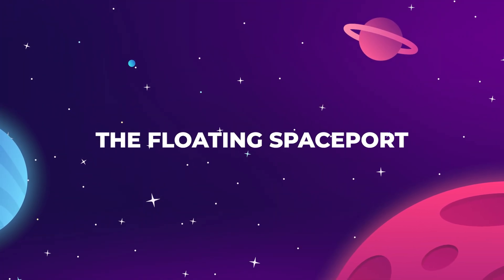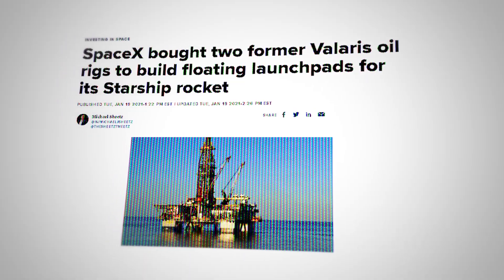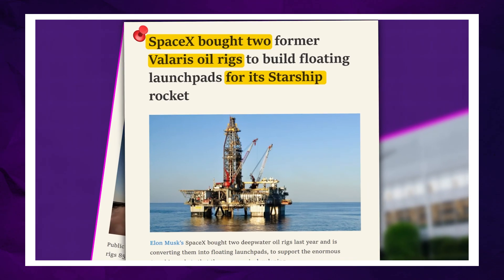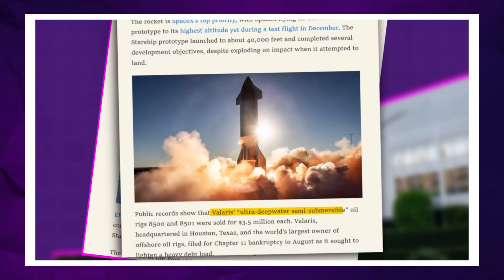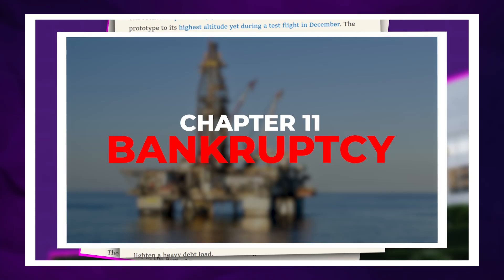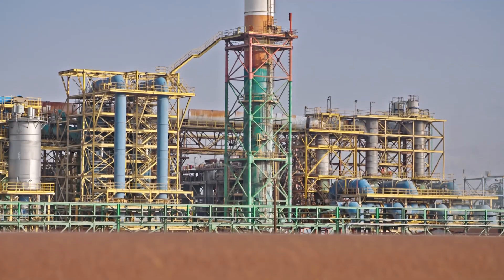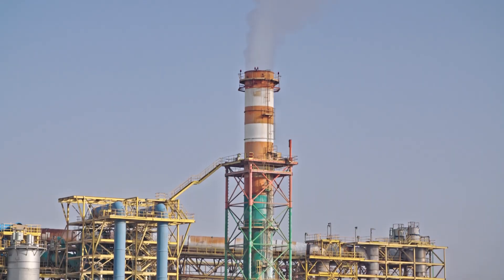In 2020, SpaceX purchased two deepwater oil rigs that were formerly owned by offshore drilling company Valeris. Public records show that Valeris sold rigs 8500 and 8501 for $3.5 million each in July 2020, shortly before the company filed for Chapter 11 bankruptcy. So Elon got a wicked deal on a couple of giant floating platforms. For all we know, this could have just been an impulse buy — what's $7 million to Elon Musk, right?